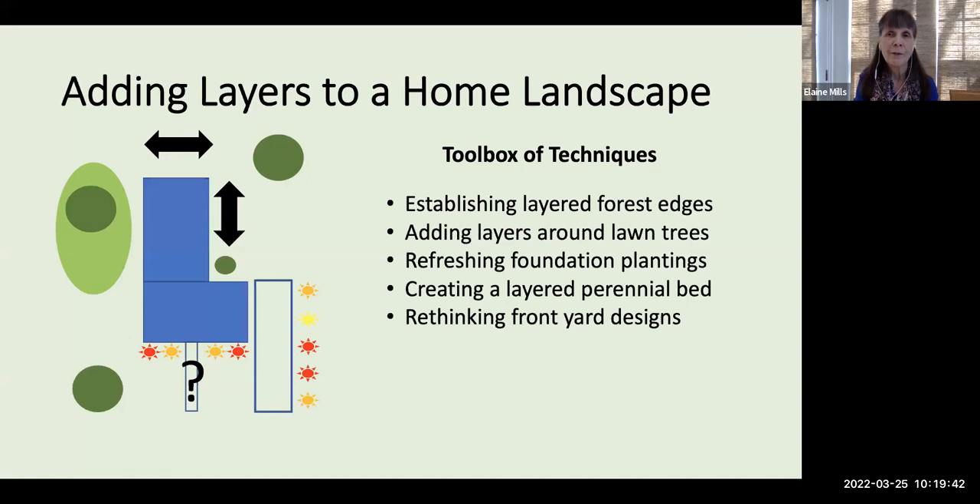Now, an alert: I am not a landscape designer, but I have been planting native plants on my own property — about a quarter of an acre — and in multiple Master Gardener demonstration gardens for about 20 years. I'm hoping to share helpful information from my own use of these plants and examples from other Master Gardeners.